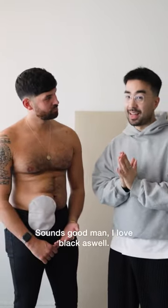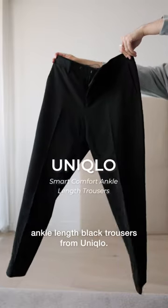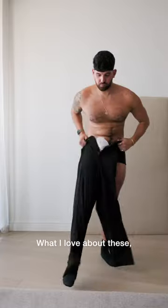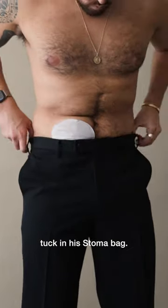Sounds good man, I love black as well — everybody looks good in an all black outfit. For the pants, let's go for these ankle length black trousers from Uniqlo. What I love about these is that the waistband is elasticated, which makes it easy for Misha to tuck in his stoma bag.